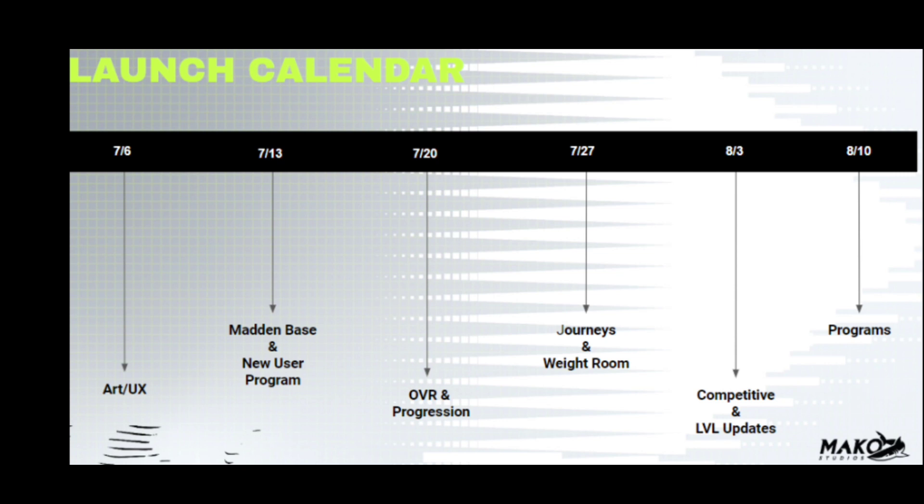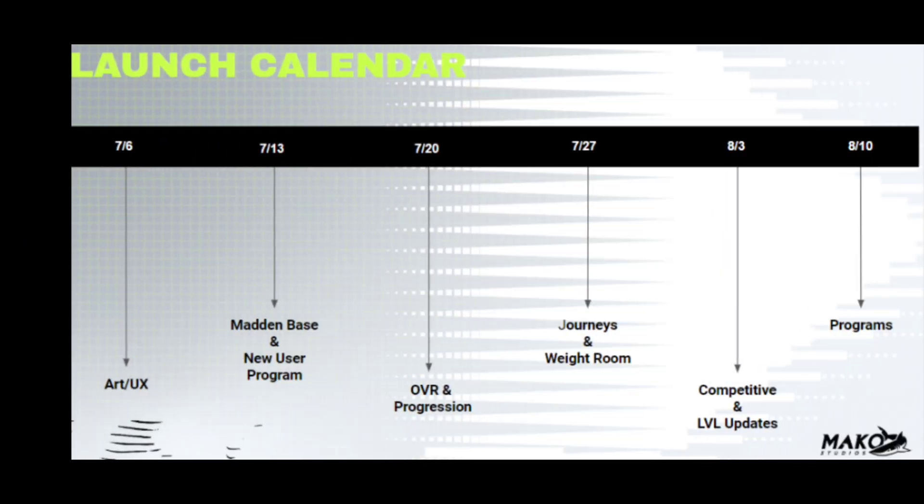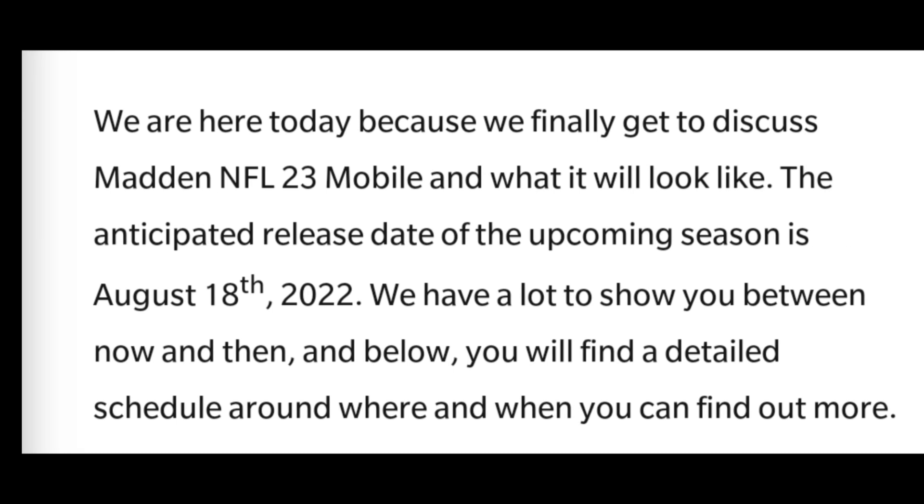As you can see, these reveal streams push into August because the release date is August 18th. It's a fairly late release date, and I don't think we're going to get an early release. The last reveal stream is the 10th and the game releases the 18th, so in that eight-day window EA can do whatever they want — it all depends on when they send it to the App Store and when Android and iOS put it out.